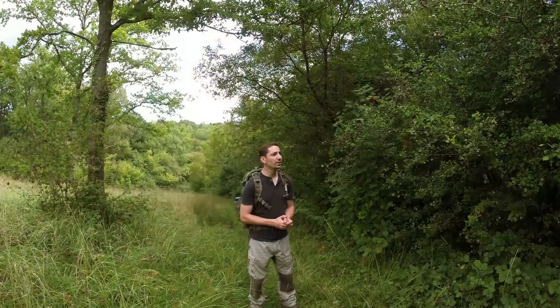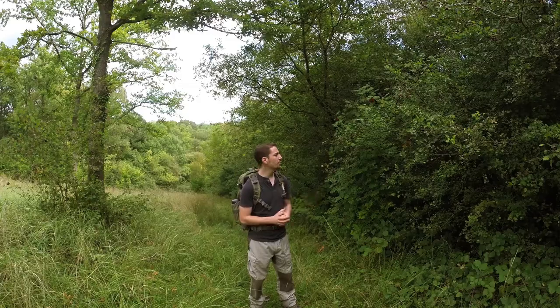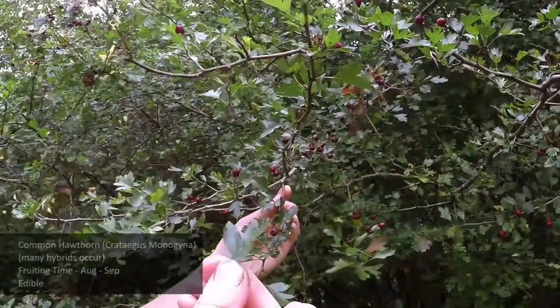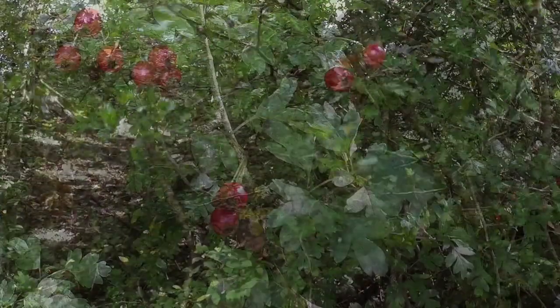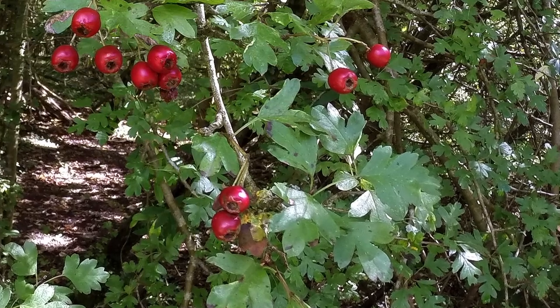Hawthorn fruit leather is really easy to make and now is really the best time of year to be making it. We've got a couple of different species of hawthorn here. This one is common hawthorn — Crataegus monogyna — with quite a distinct leaf with those typical wings at the base and a small berry, on a very prickly bush.